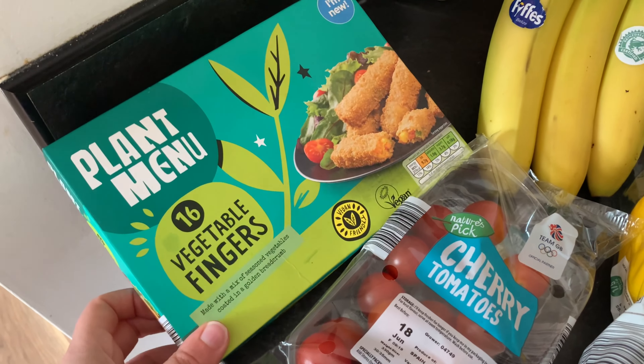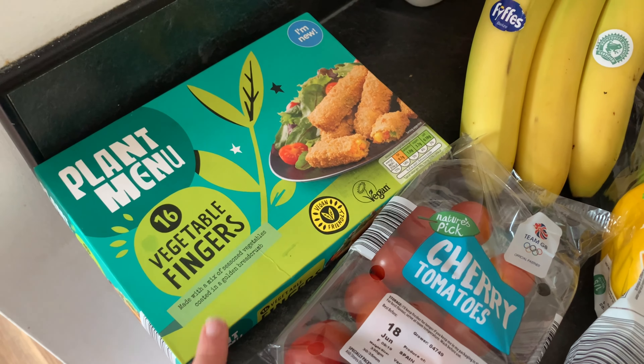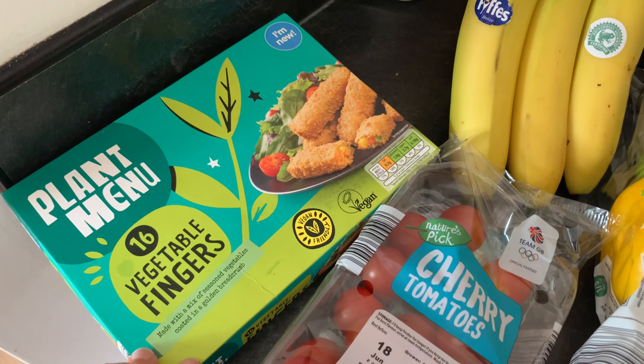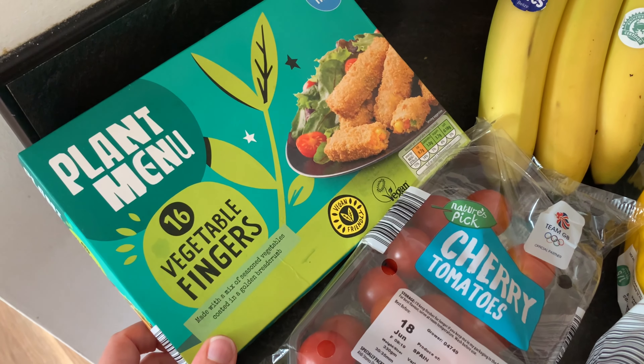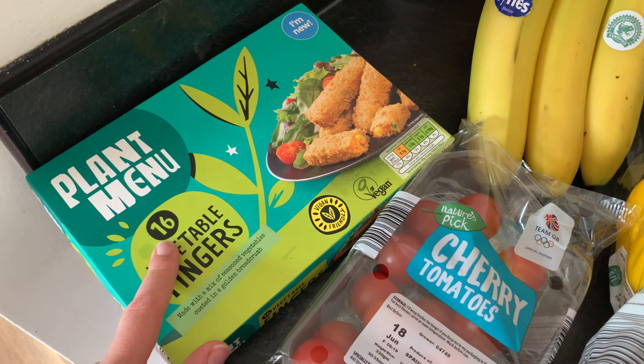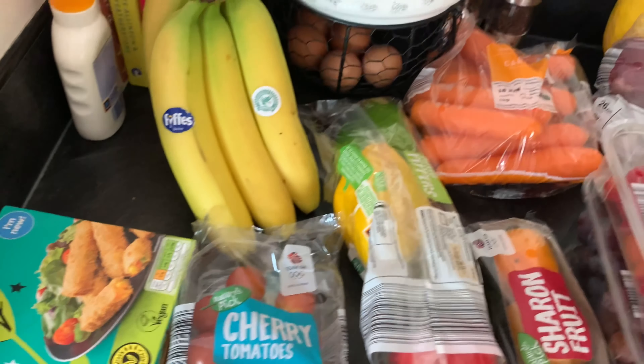I do post all of my grocery hauls - I'll put a playlist down below for you. First of all I'll show you the frozen item I got: I picked up these plant menu vegetable fingers. I really like these and thought I'd give the children a go on them too. They're about £1.50 and you get 16 in a pack. That's the only freezer thing I got this week.